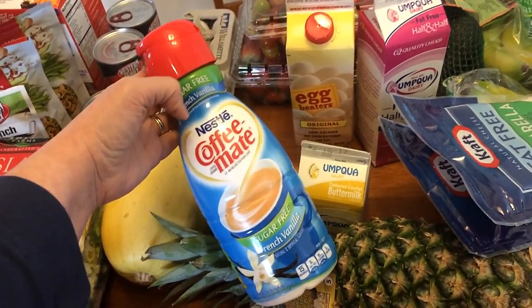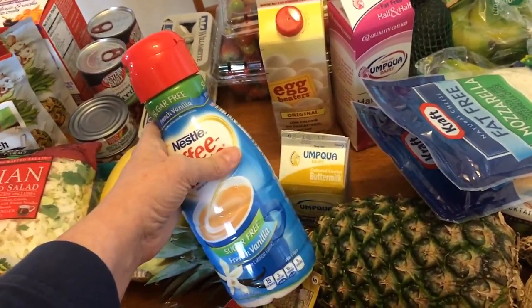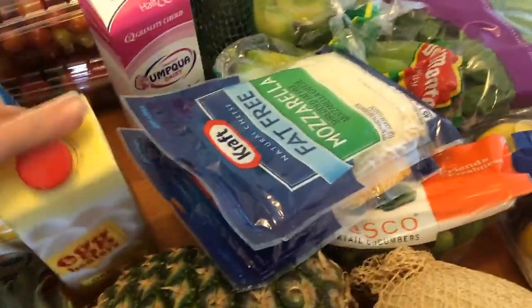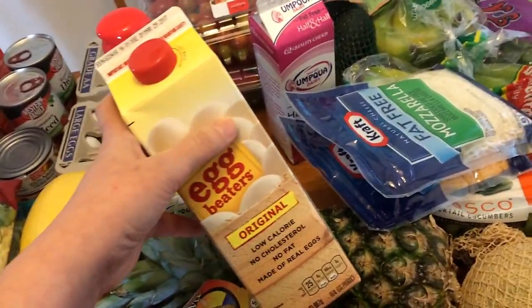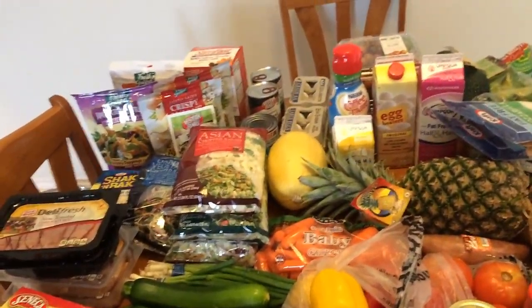I went ahead and got the Coffee Mate sugar-free French vanilla creamer. I figured out the Great Value version comes up as one point per tablespoon, while this one you can have three tablespoons for one point. I still have a full bottle of the Great Value to use up first. I got some egg beaters — you can have quite a lot of this for one point. And half and half — you can have three tablespoons of this for one point. I think that is everything!